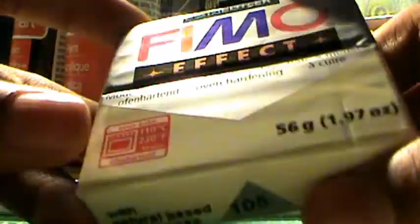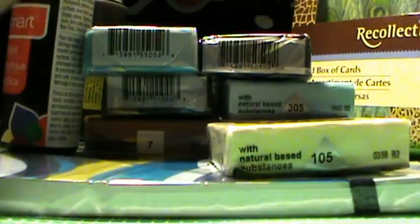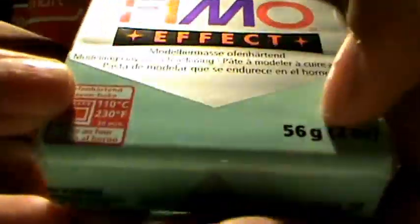First with the clay, I got Fimo Effect in vanilla — these are all really pretty pastel colors. Next I got Fimo Effect in mint, just a really pretty pastel color. Then I got another Fimo Effect in aqua, and if those two look the same they're actually kind of different, you can't really tell on camera. And then I got the Fimo Effect in lilac.